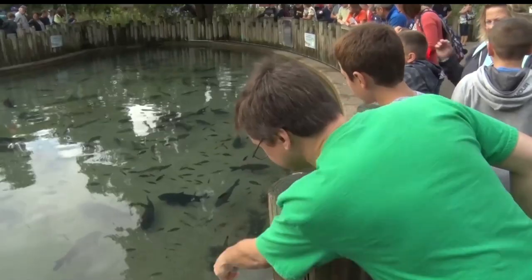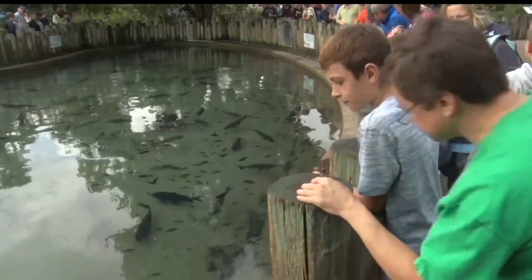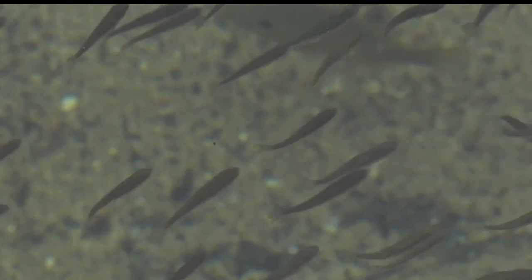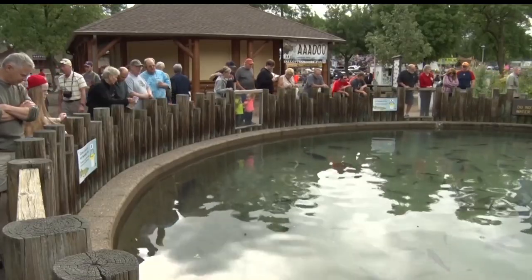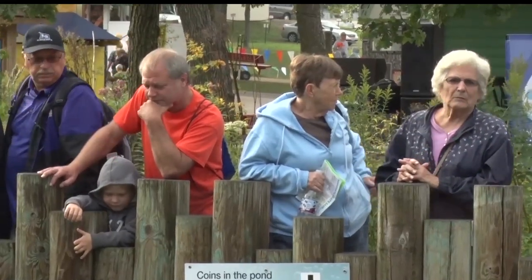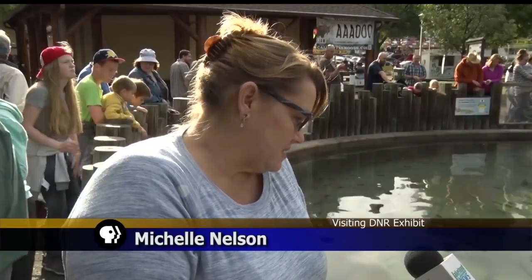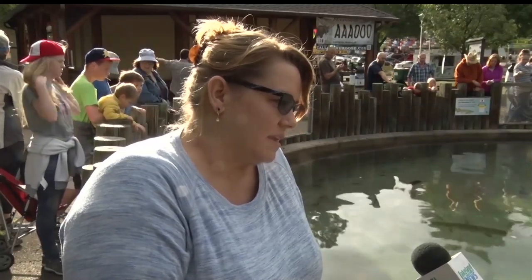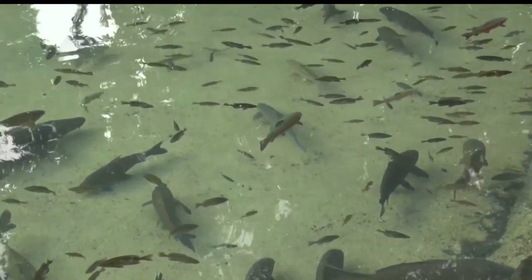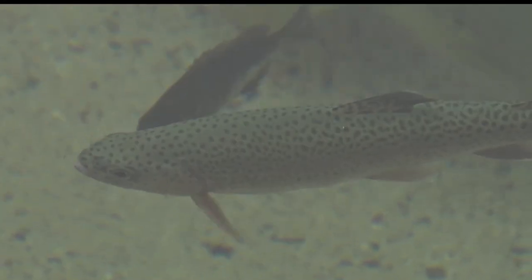Everyone at the pond looks on with wonder and excitement. It's not every day you can see this many fish at one time in one location. Whether you're young or old, the fish pond is a favorite for many State Fair visitors. We go fishing a lot, and I just like to see all the different fish in here so I can hopefully identify what I caught. I like how there's so many different kinds of fish — I look at it to see what fish I've caught and haven't caught.